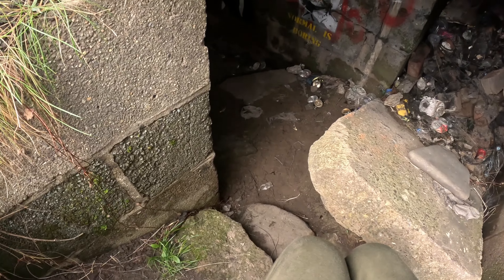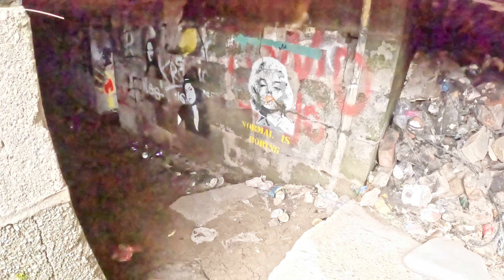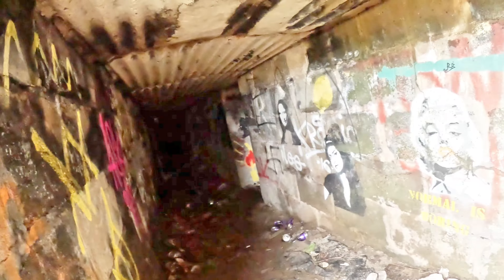What's that on there? Oh this is creepy. There's so much graffiti down here. Is that a Mona Lisa? There's a hallway there. More graffiti. This is creepy as hell.